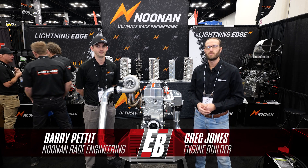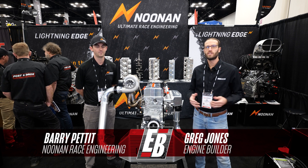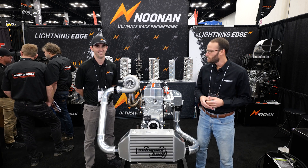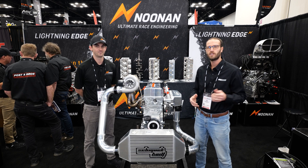Hey guys, it's Greg Jones for Engine Builder. We are here at the 2023 PRI show. We're in the Noonan Race Engineering booth. I'm joined by Barry Pettit of Noonan Race Engineering. And between us here is a Billet K24 Honda engine, and it's our Engine of the Week.